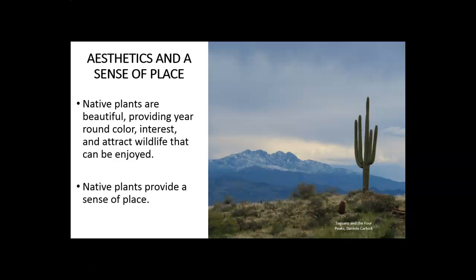That's the end of this segment about reasons to consider native plants and their value. I hope you'll look forward to our other upcoming segments, which will include looking at plant groups of central Arizona, pollinators of central Arizona, and gardening techniques in central Arizona.